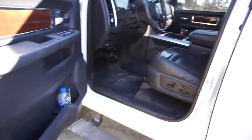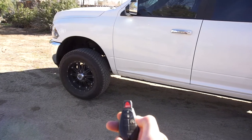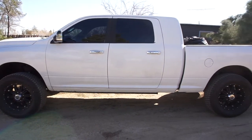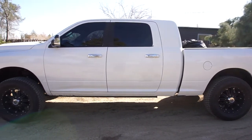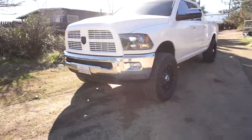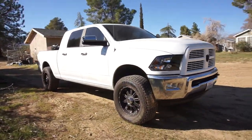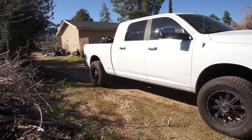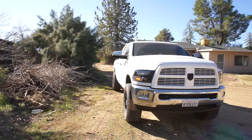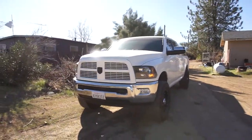Last but not least — and technically my number one thing I like most about it — is remote start. You lock it, push twice, and the truck will start. And then to unlock it, the lights all come on. I don't know, I love this truck and would definitely recommend it to anybody in the market for one.